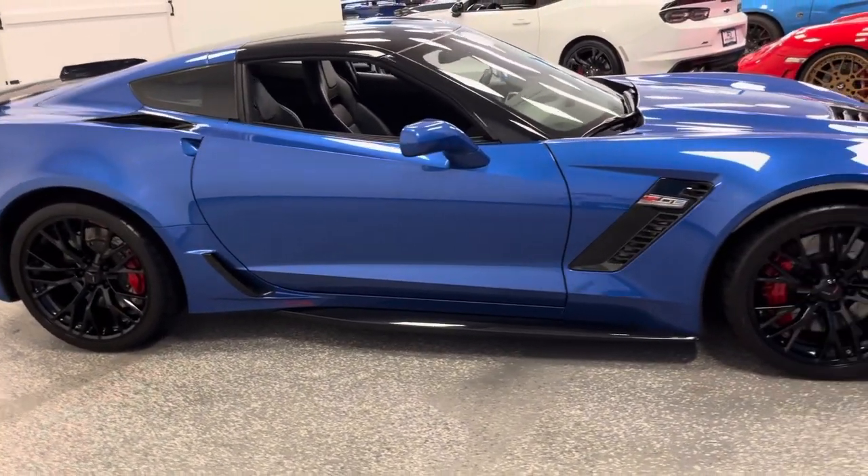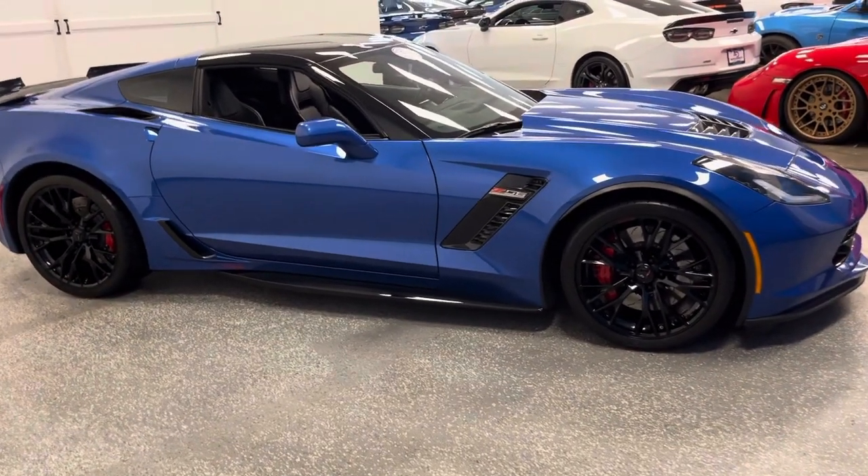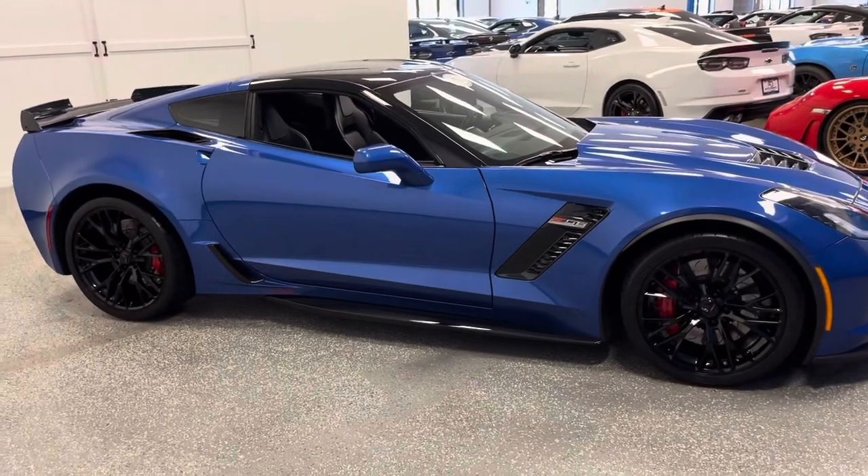World Famous Auto Direct Corvettes delivers the Carlisle Corvette Experience, streaming 365 live on Mecham and Barrett-Jackson. Corvette enthusiasts nationwide say it's the best Corvette car show. Check us out at autodirectcorvettes.com.